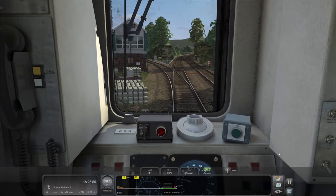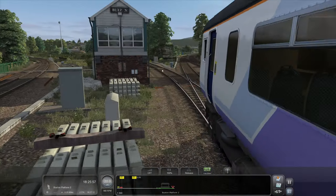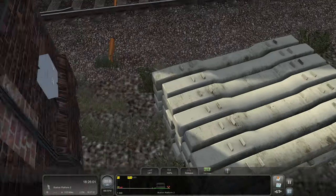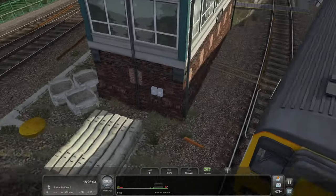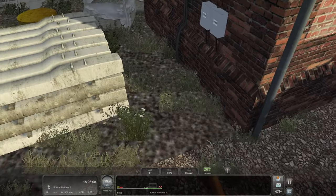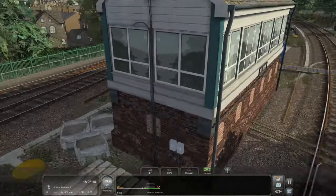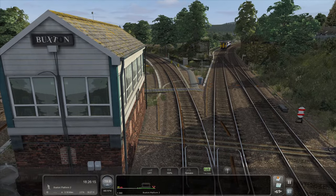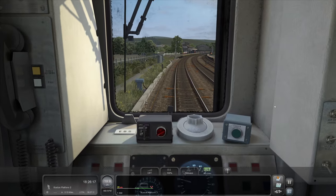Look — the Buxton signage is actually falling down, that's brilliant. The O is falling off. Where's the O? I'm disappointed — that would have been comedy gold if the O was just lying in the shrubbery. I'm disappointed, Just Trains. That would have been brilliant.